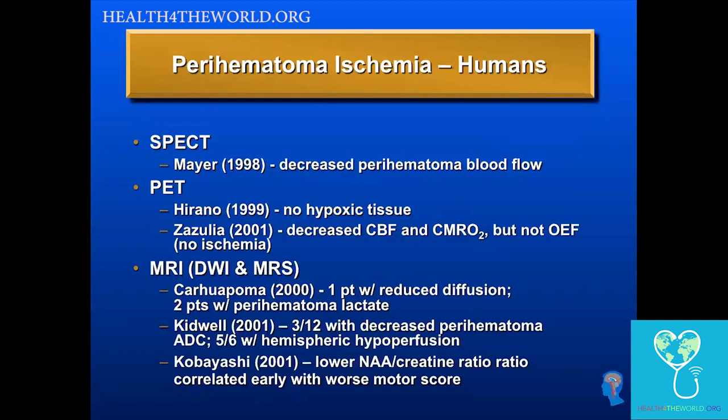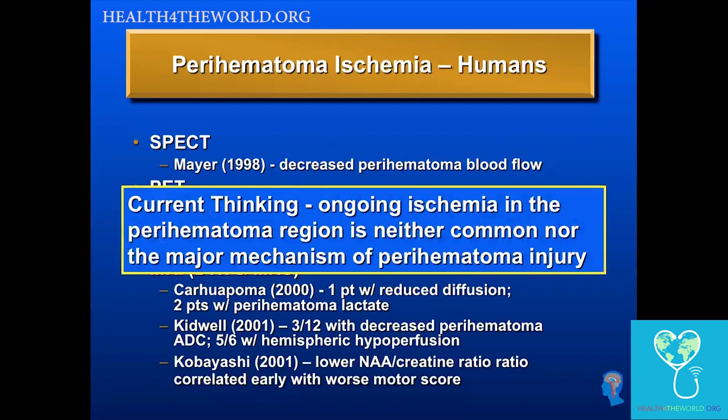However, a number of other studies using advanced neuroimaging with SPECT, PET, and MRI have not found this to hold up. We now believe that ongoing ischemia in the perihematoma region is not common and is not the major mechanism of perihematoma injury — probably something else related to toxicity of blood products. This has been reassuring, making us feel it's okay to test whether blood pressure lowering is safe and potentially effective.